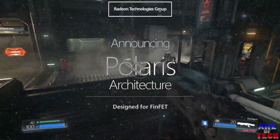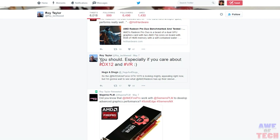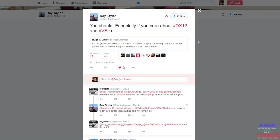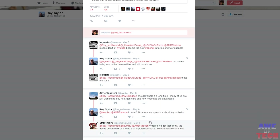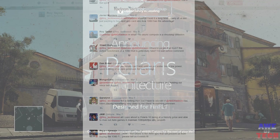Looking at my Twitter feed after the GTX 1070 paper launch, AMD's Roy Taylor replied to a tweet asking if AMD was worth the wait, saying: 'You should, especially if you care about DirectX 12 and VR.' Interestingly, DirectX 12 was not really spoken about at the NVIDIA launch event. NVIDIA being first to market with a Vulkan driver, there's a lot of focus there and on open source from them.